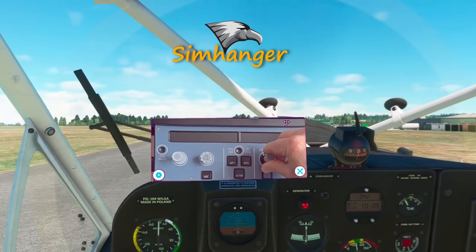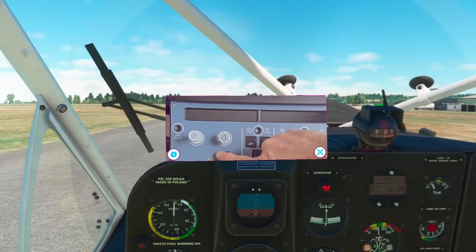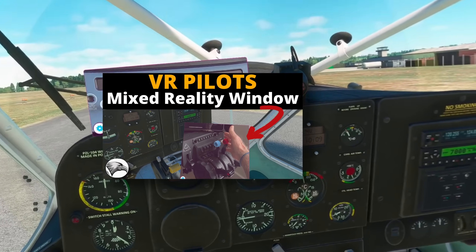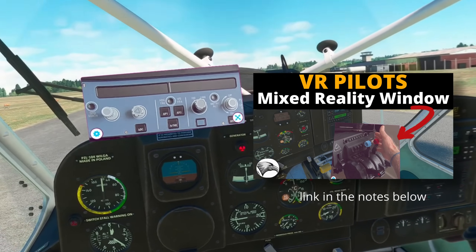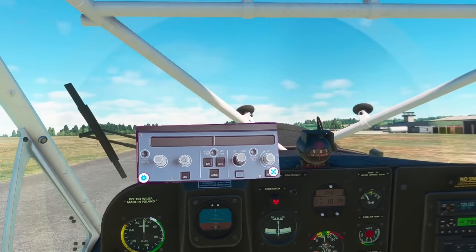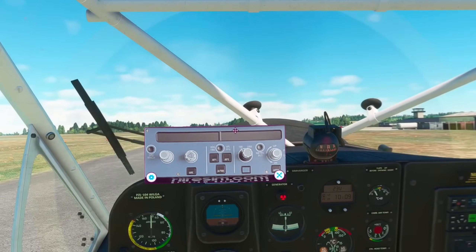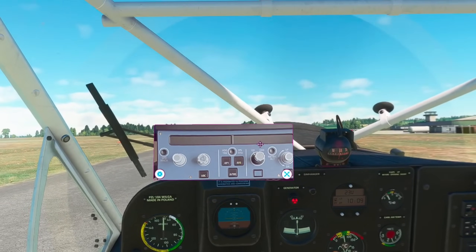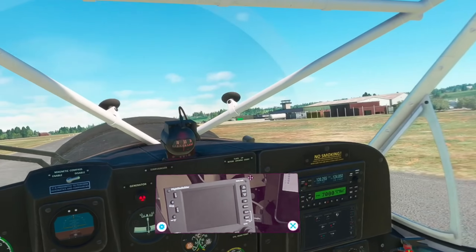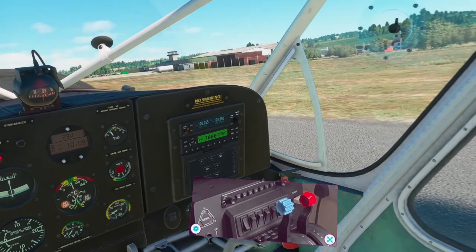Welcome to the Sim Hangar, my name is Mark. About three weeks prior to publishing this video, I did a video on a mixed reality window application for Microsoft Flight Simulator called Color Panel. During that video, towards the end of it, I said it's going to be a fantastic option for flight training and for flight simming in general.